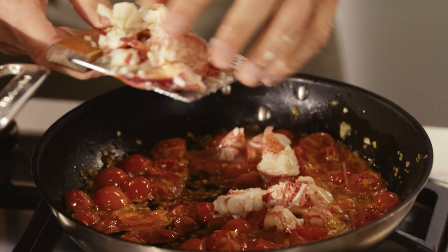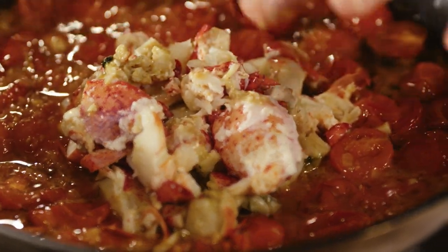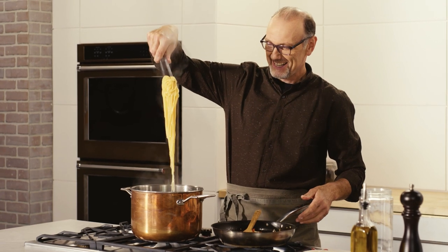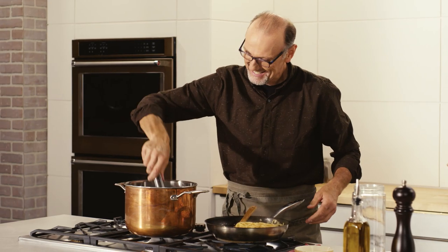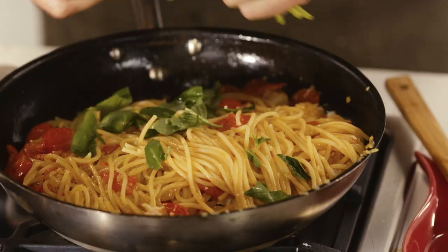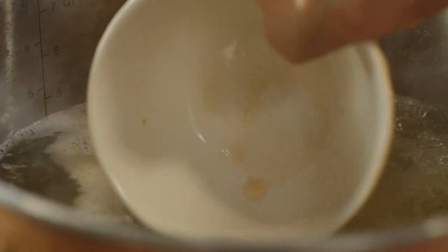My diced lobster and all that juice goes straight into the pan with those melted tomatoes, chilies, and onion. Cooking pasta — it's all about timing. And of course, some fragrant basil, a little more olive oil, and a touch of pasta water.